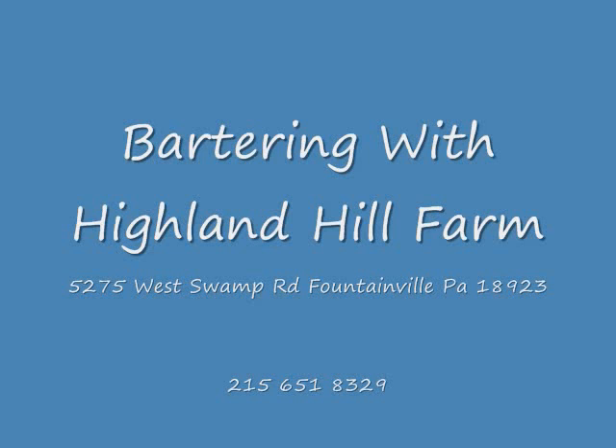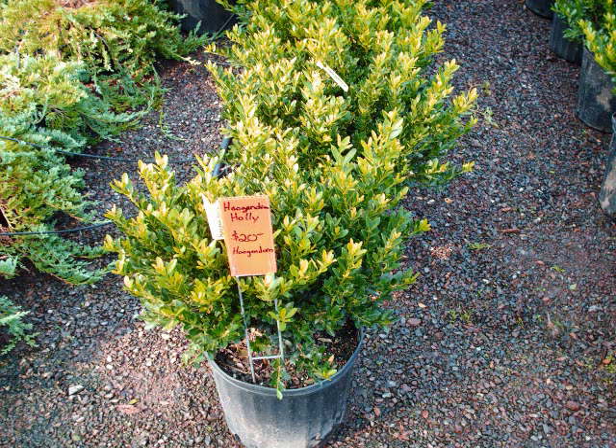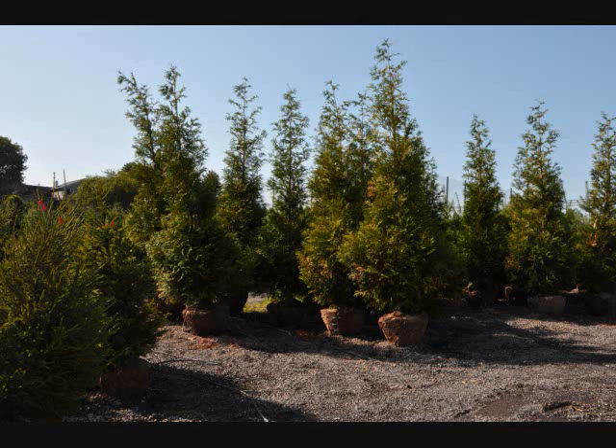It's almost unlimited what we could use here on the farm and we always like to try and barter. If you have steel like angle iron, re-rod, channel iron, I-beams, we can use all those kinds of things. If you have some surplus you want to get rid of, this might be a great way to get rid of it. Give us a call at 215-651-8329.